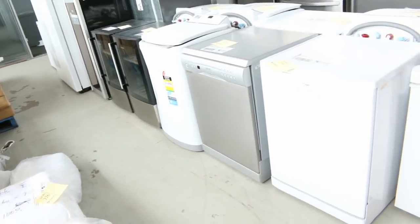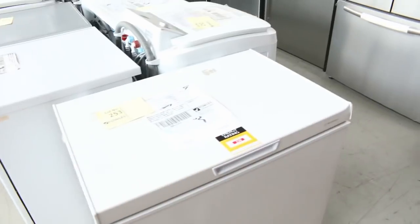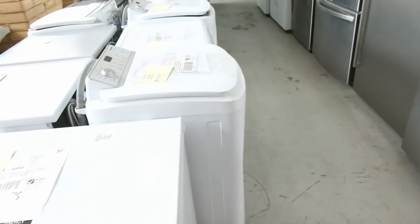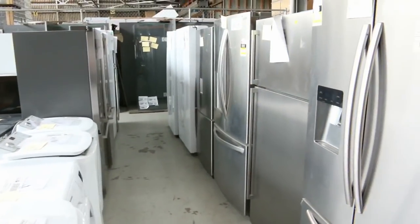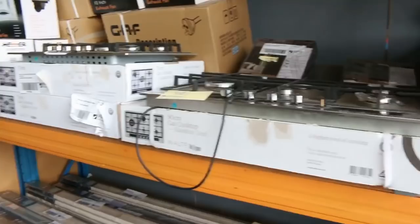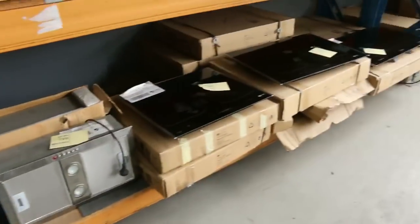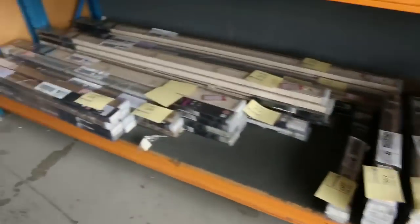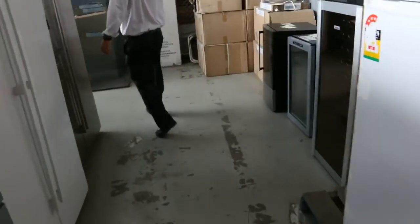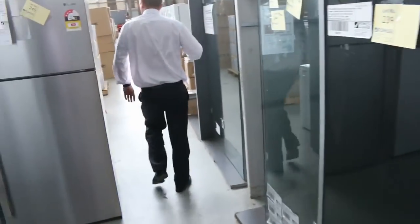Through here we've got lots of appliances - mountains of appliances. Chest freezers, front load washers, top load washers, beautiful fridges - LG, Hisense, Electrolux, Kelvinator, Westinghouse. Over on this side, mountains of cooktops: induction, electric, and also gas. So everything for the kitchen and everything for the laundry and bathroom. Through here I can see wine fridges and we've got frameless shower screens as well - beautiful frameless shower screens.